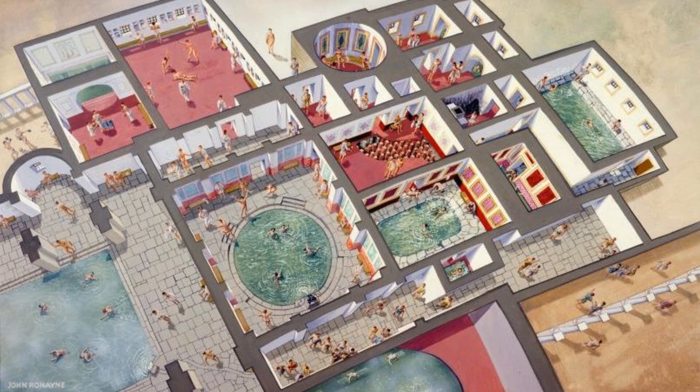The west baths contains an exceptionally well-preserved set of pilae, which were piles of tiles through which hot air circulated to heat the floor and walls of the room above.